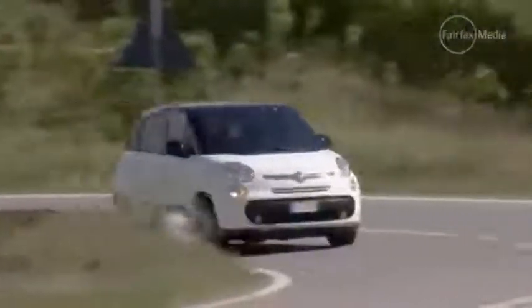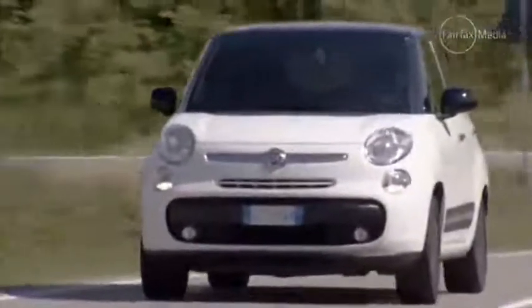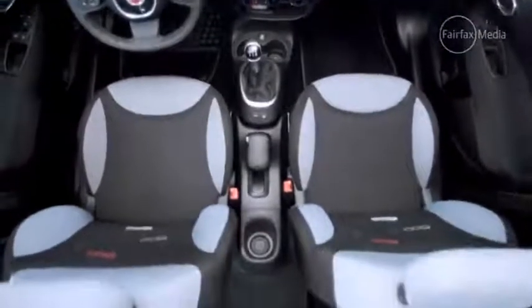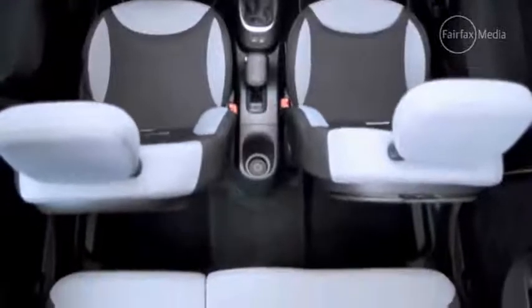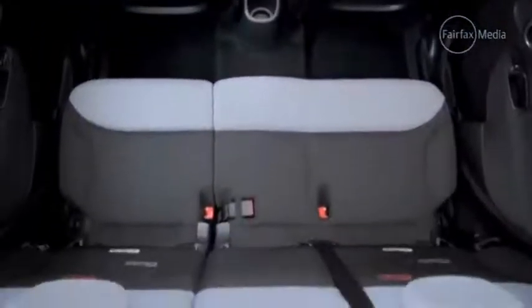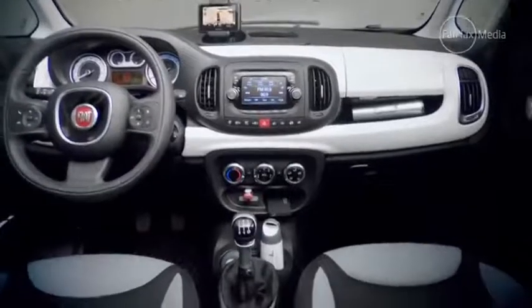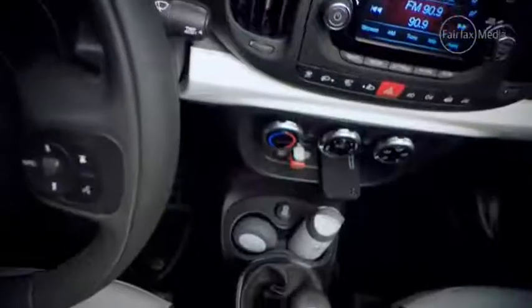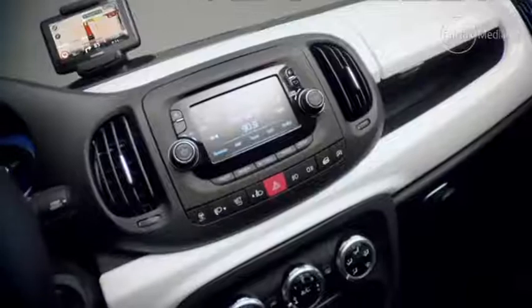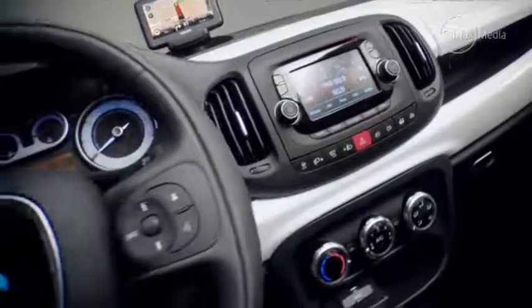Instead it makes it much more functional, as its relatively compact dimensions — measuring just 4.2 meters long — hide a rather spacious interior. The flexible rear bench is perched higher than the front seats for better vision, and can slide forwards for more cargo space or backwards for extra leg room. There are also plenty of cubby holes for small item storage, 22 of them in fact, and the dash is much more conventional and easier to read than the 500's retro-inspired design.